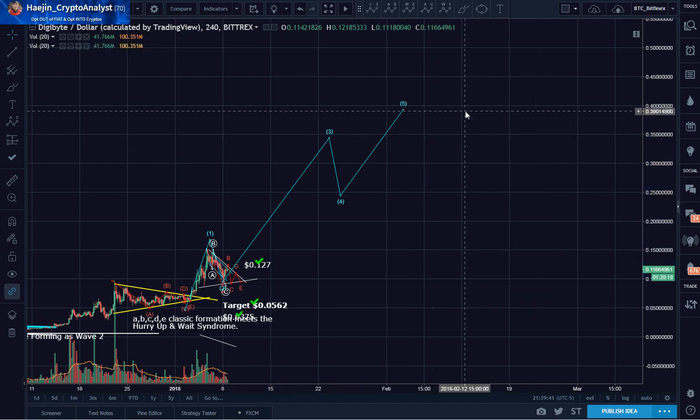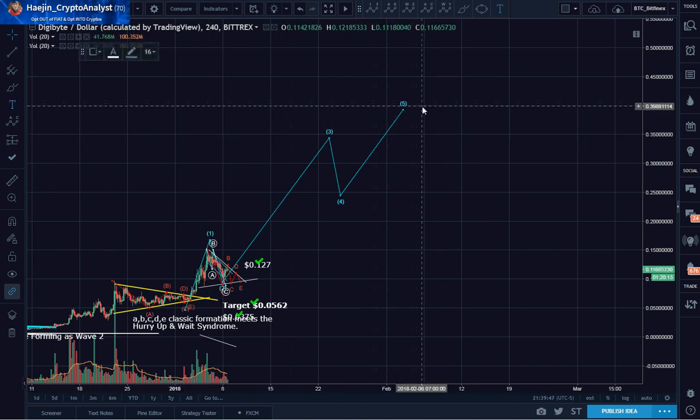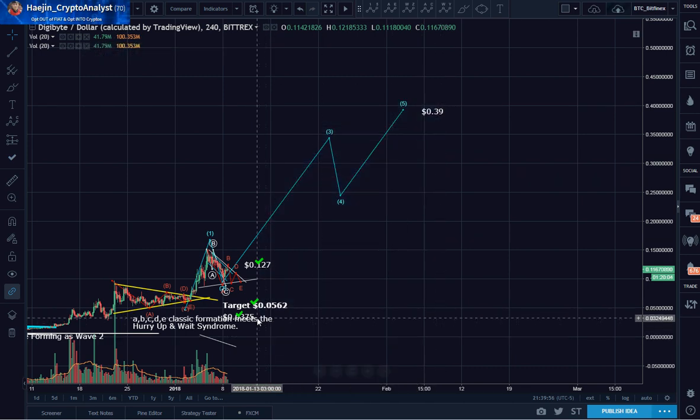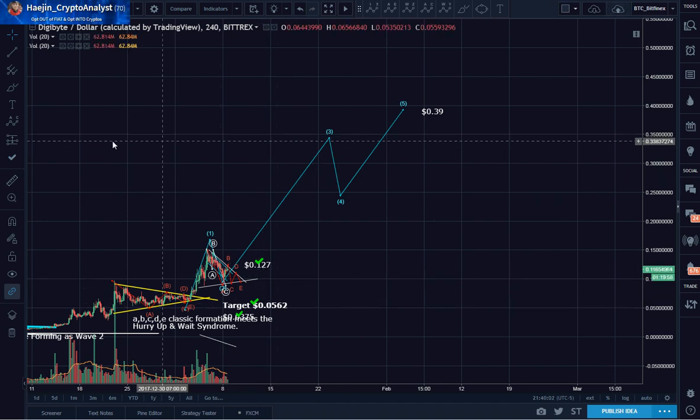My target for DigiByte is 39 cents. My earlier targets had been met three times. My Wave 3 target is 34 cents.